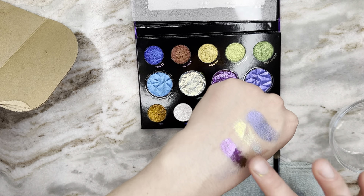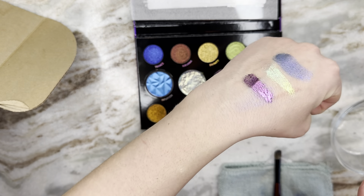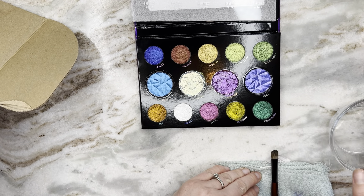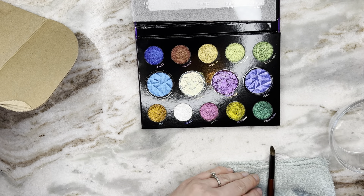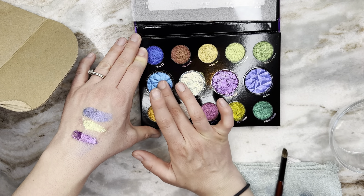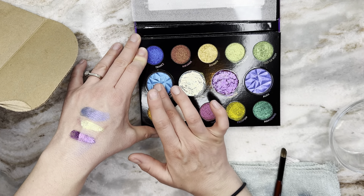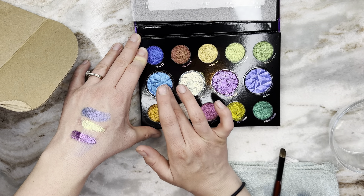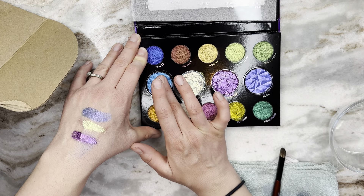I don't think I'm going to get a ton of use out of this one chunky aqua chrome — kind of a bummer. But honestly I'm not mad about this palette even a little bit, and I think if I watch some videos explaining how to use these it would be really good.